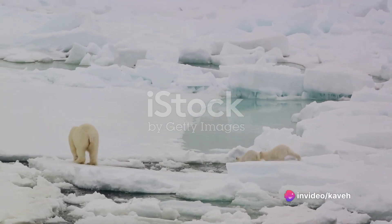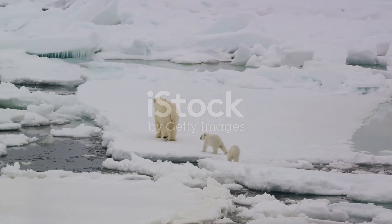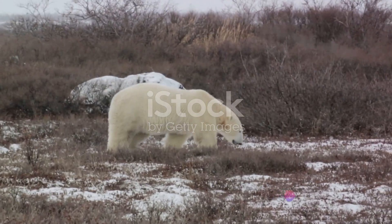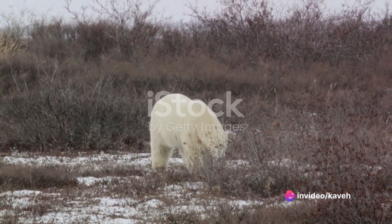First, let's talk about their physical adaptations. You've probably noticed that polar bears are white, which is no accident. Their fur is actually transparent and appears white as it reflects light. This provides excellent camouflage against the snow and ice, allowing them to blend in with their surroundings and sneak up on their prey.